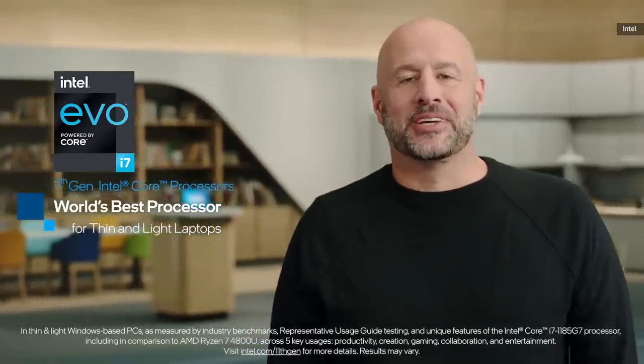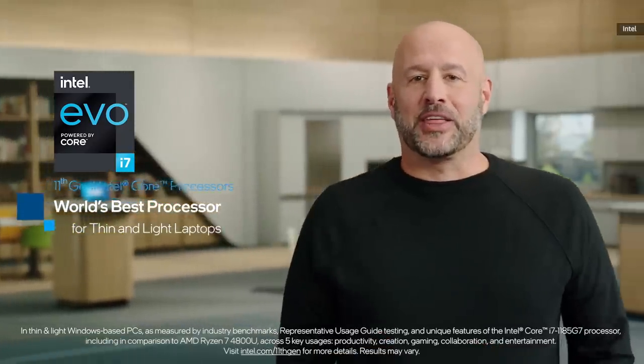You'll hear more about Ice Lake from us in the coming months. We've created strong momentum since we launched our Intel Evo platform, powered by our 11th Gen Intel Core processors — the world's best processor for thin and light laptops.